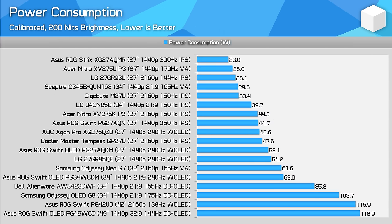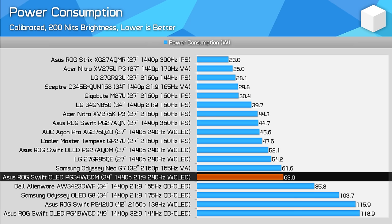Power consumption is surprisingly good. The PG34WCDM is a more efficient monitor for displaying a full-screen white image relative to QD OLEDs like the AW3423DWF, which I suspect is due to the use of a white sub-pixel in W OLED panels. The ASUS model uses 27% less power than the Alienware in this test, which is pretty significant, although it's still over 50% more power-hungry than LCDs of a similar size. Full white images are a bit of a worst-case scenario for OLEDs though; typical power usage while gaming is lower.